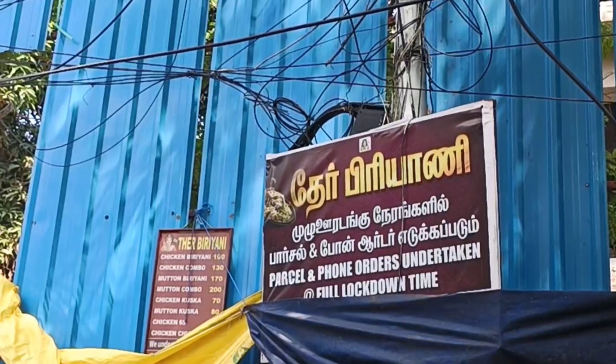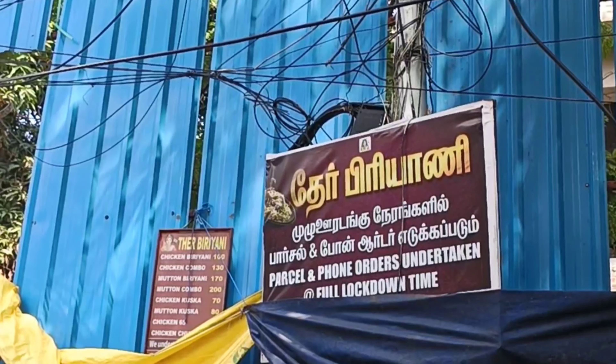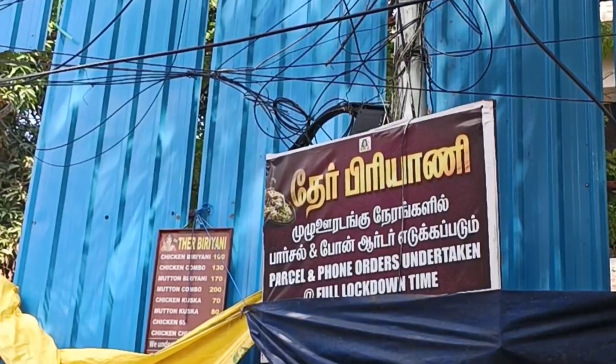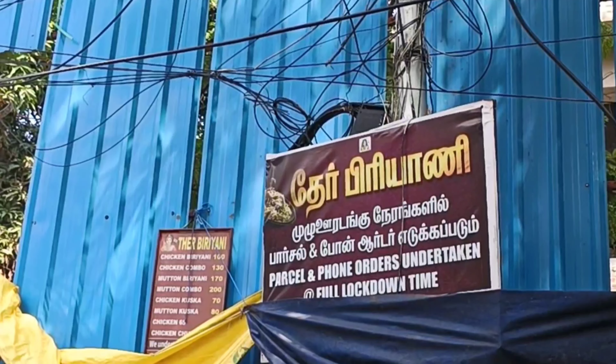We have a lot of chicken and it has a lot of chicken. I thought that the taste of the rice is so good.